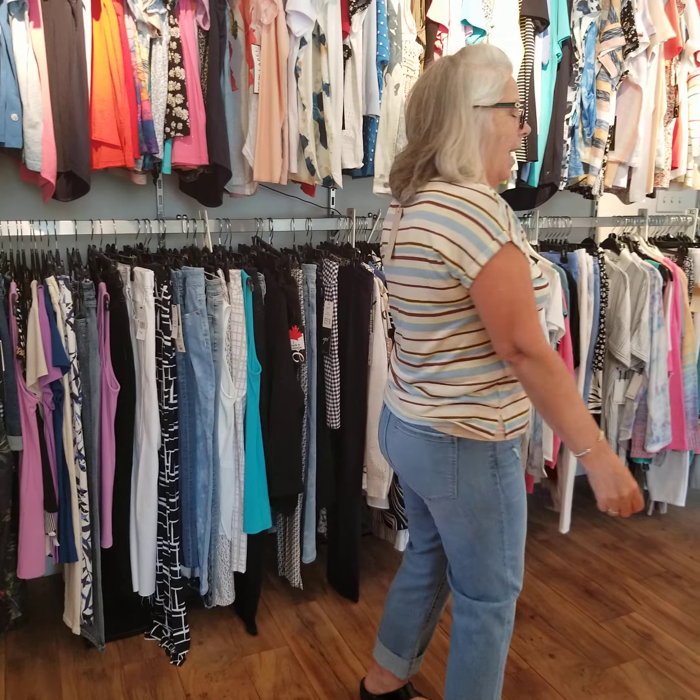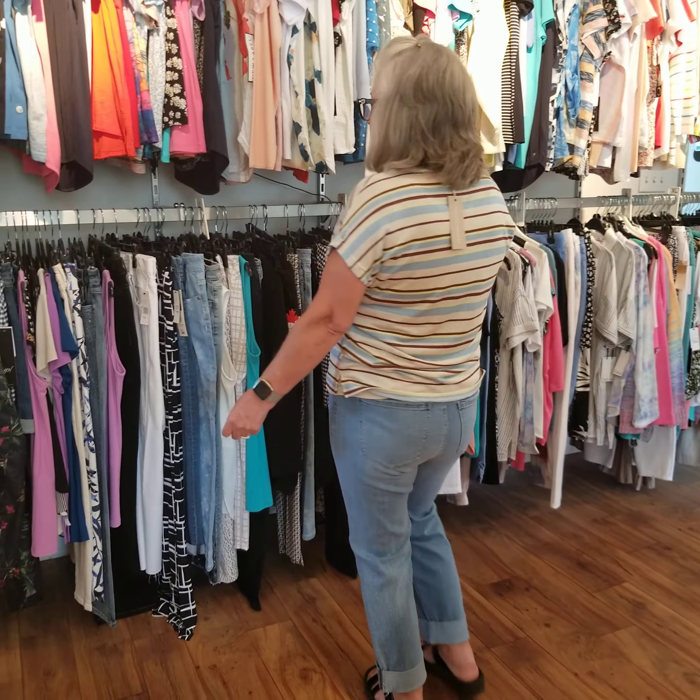To start off today I'm featuring bottoms and tops, both from our sale. The top is a Tom Taylor striped tee and the bottom is a Liverpool denim crop pant. The price of the tee is $49 and the bottom is $119. So there you have it.